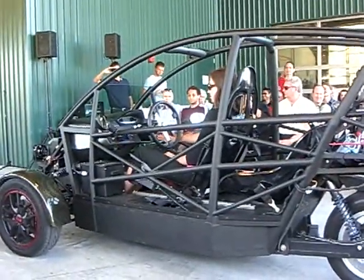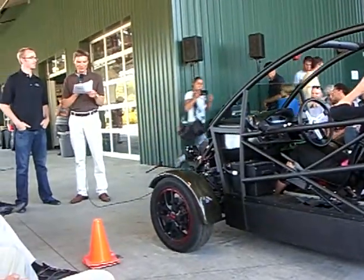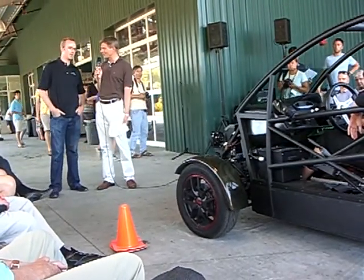Here we've got Akimoto with Mark and Kate. Mark is actually the president and founder of Akimoto, and we've got the SRK in the bay. So what's the SRK — tell us a little bit about the specification.